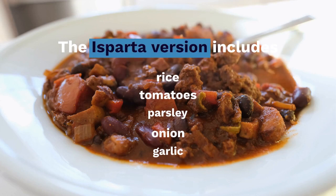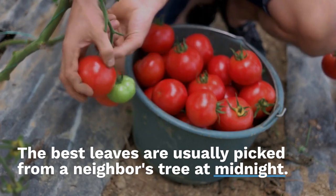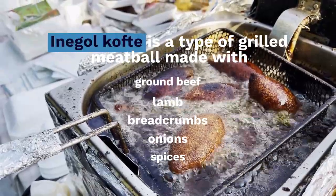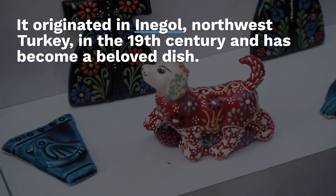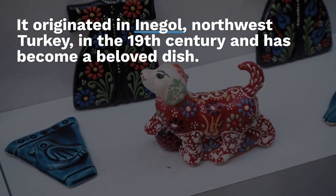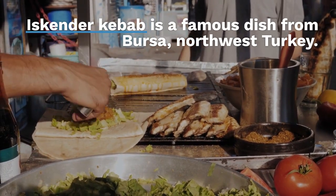Inegol köfte is a type of grilled meatball made with ground beef, lamb, breadcrumbs, and onion spices. It originated in Inegol, northwest Turkey, in the 19th century and has become a beloved dish. Iskender kebab is a famous dish from Bursa, northwest Turkey — thin slices of doner meat placed on pide bread, topped with tomato sauce and melted butter, served with yogurt, grilled tomato, and green peppers.